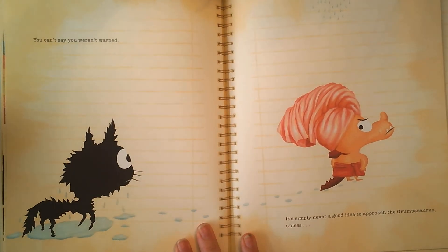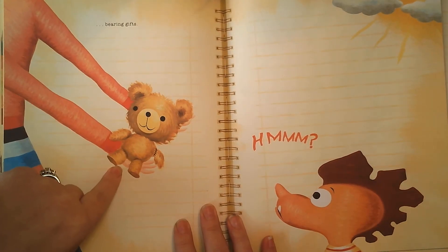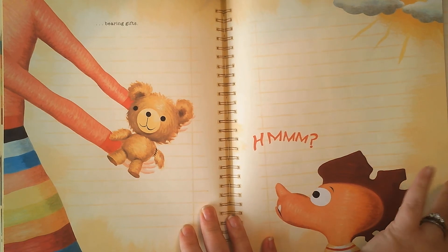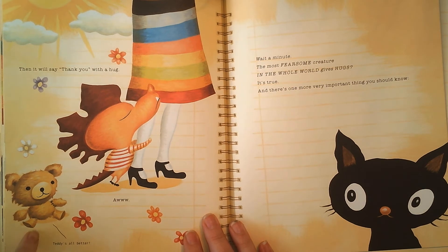You can't say you weren't warned. It's simply never a good idea to approach the Grumpasaurus — unless you are bearing gifts, like you fixed his toy. Then it will say thank you with a hug. Teddy is all better. Aww, he's being so sweet now. Wait a minute — the most fearsome creature in the whole world gives hugs? It's true.